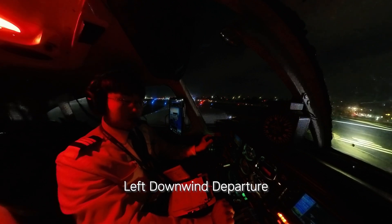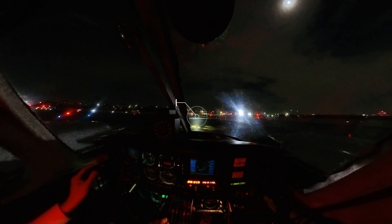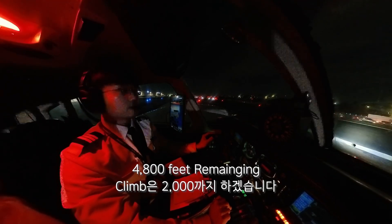Runway 25, clear for takeoff, fly heading on departure, Seminole 2950. Approaching runway 25, entered runway 25, 4800 feet remaining.